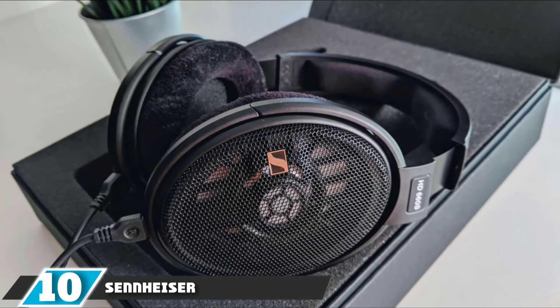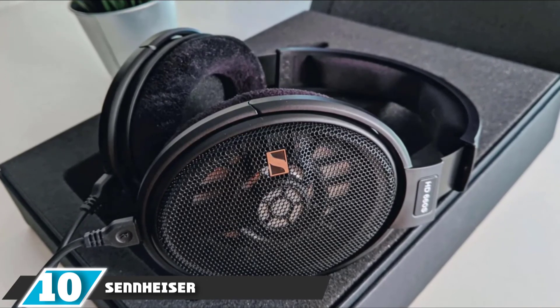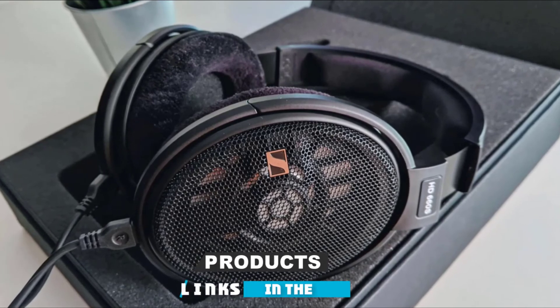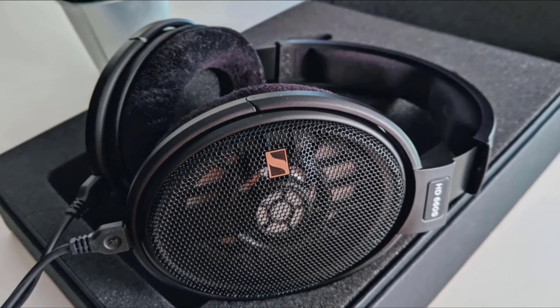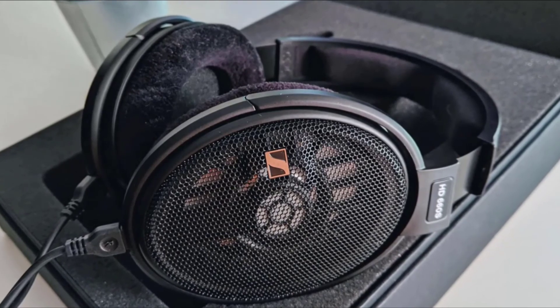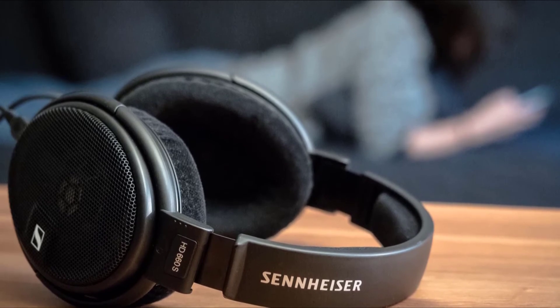Finally, the number ten position is dominated by the Sennheiser HD660S Headphones. There are so many great things to love about these new dynamic open-back headphones. If you loved the HD650 model, be prepared to be blown away by the HD660S.